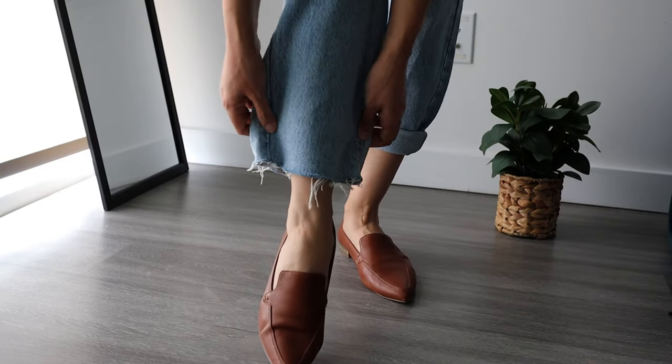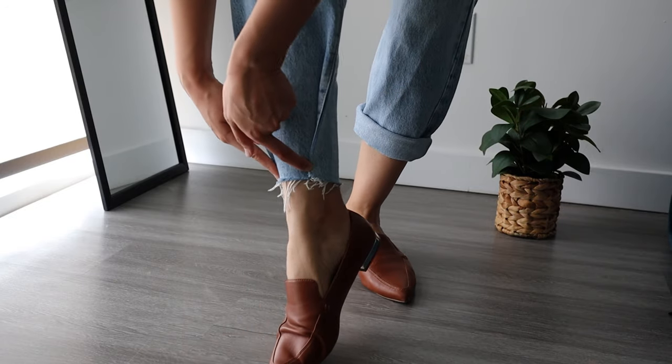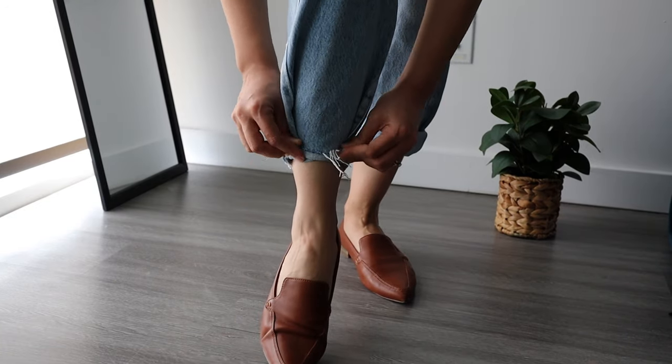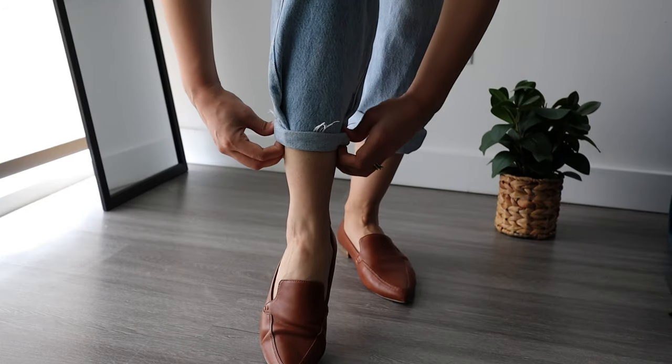But if for some reason you still want to fold them, then make sure you grab both the ends and fold them first. This will keep that extra fabric out of your way and make the fold as tight as possible to last you the whole day.